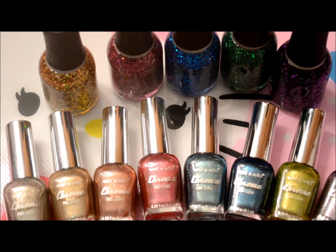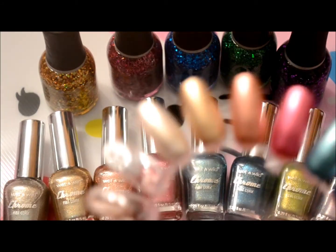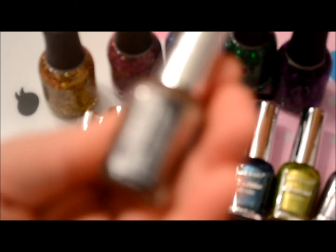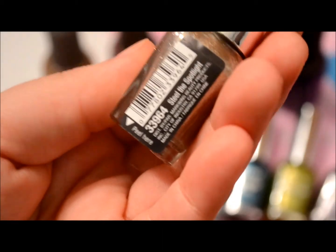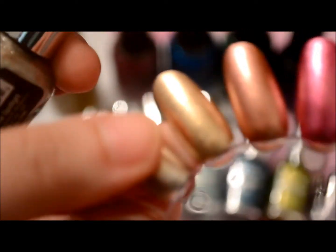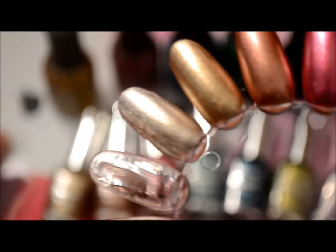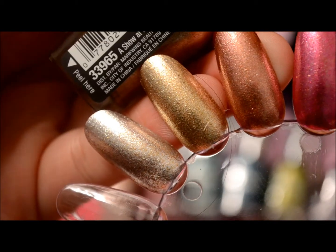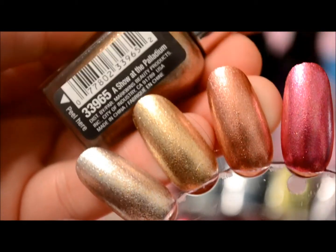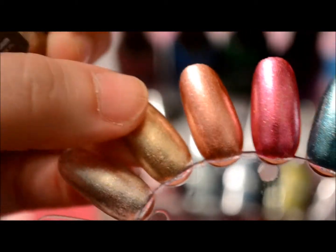I'm going to go through them — I have them swatched right here. The very first one is called Steal the Spotlight and it's this silver, steel silver color. The next one is called A Show at the Palladium and it's this gold color.